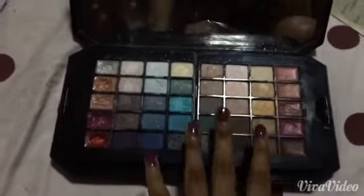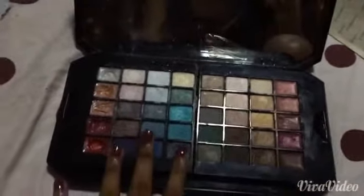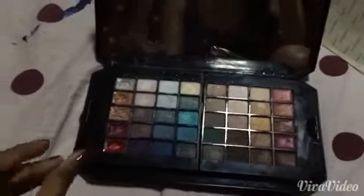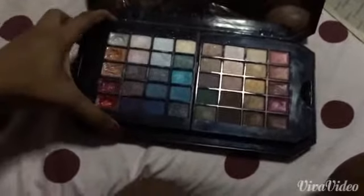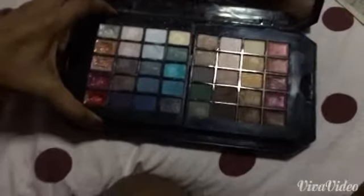And this is the right-hand swatches. As you can see, you can have some good neutral colors and some evening-look kind of colors. It's such a good palette actually, and very much pigmented too, so I really like it.